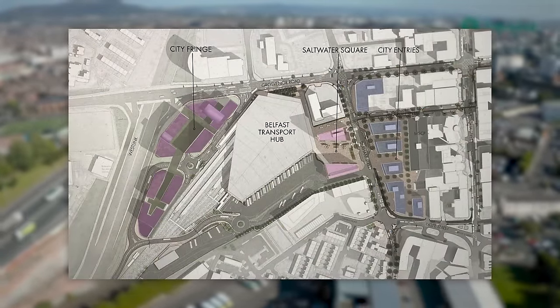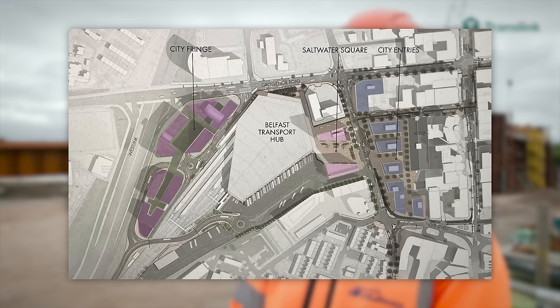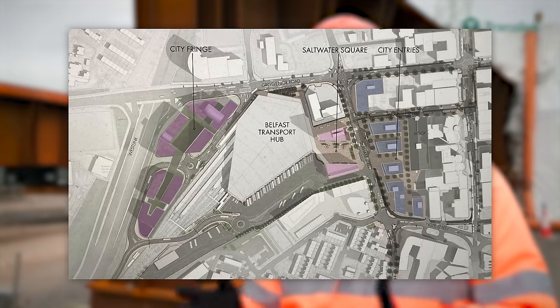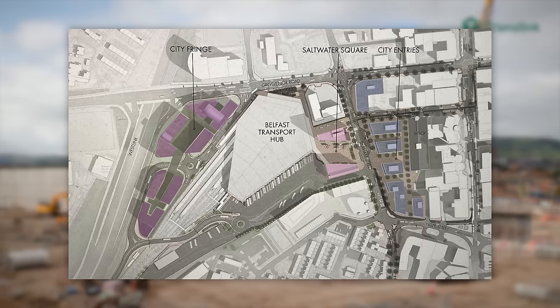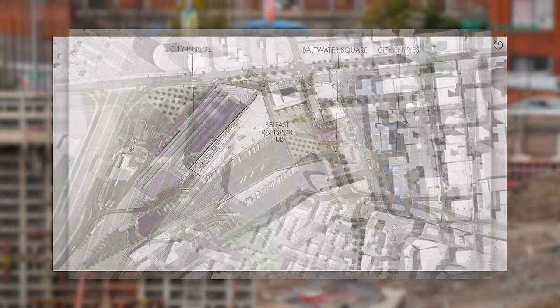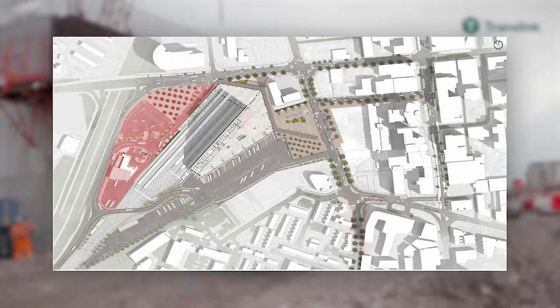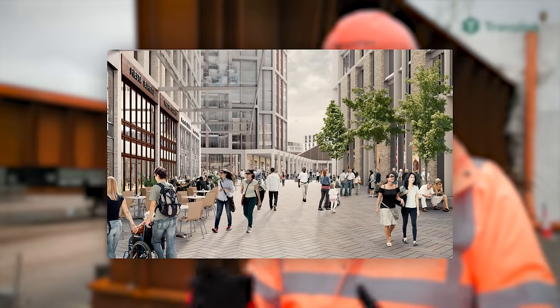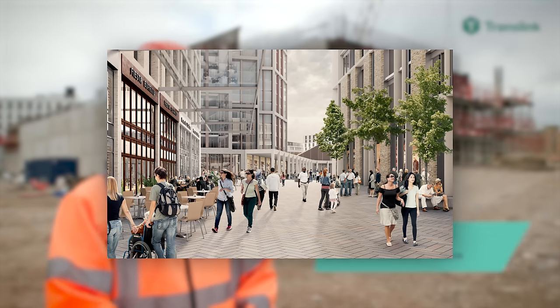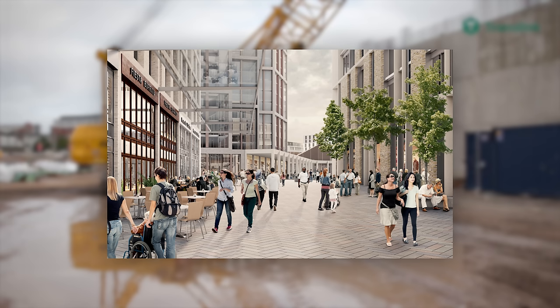Weaver's Cross will see 100,000 square metres of leisure, residential and commercial space all merged into one. Saltwater Square, which is the name given to the station concourse, is planned to have two new high-rise structures built on either side. Then, on the other side of Durham Street, there will be so-called city entries built on the current Europa Bus Centre site. However, the city frames seen in current graphics appear to have been removed from the plans and instead replaced with a large parking area for travellers.